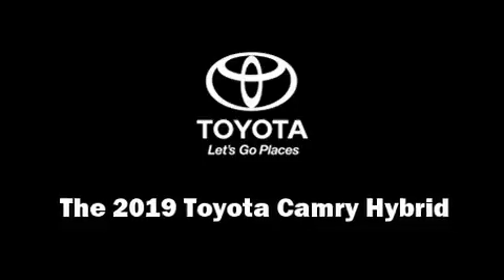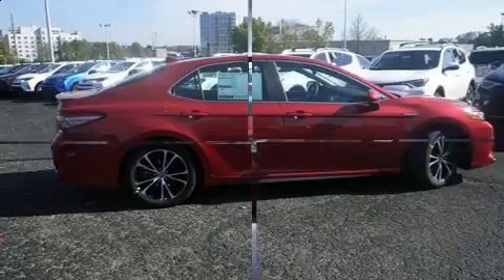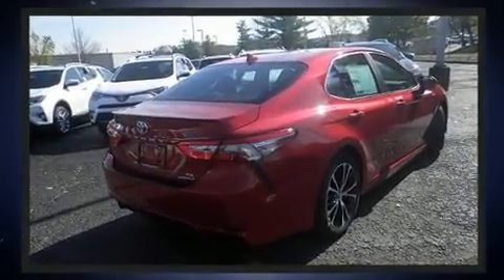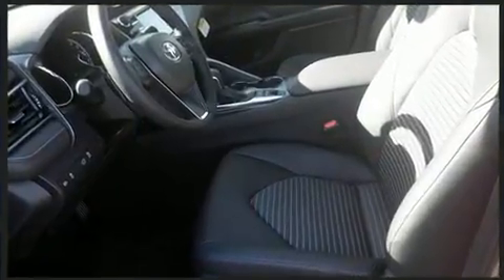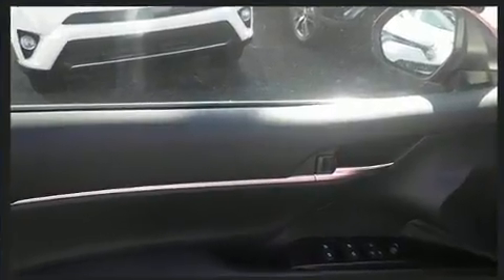Climb inside the 2019 Toyota Camry Hybrid. This four-door, five-passenger sedan offers the latest in technological innovation and style. Smooth gear shifts are achieved thanks to the 2.5-liter four-cylinder engine, providing a spirited yet composed ride and drive.